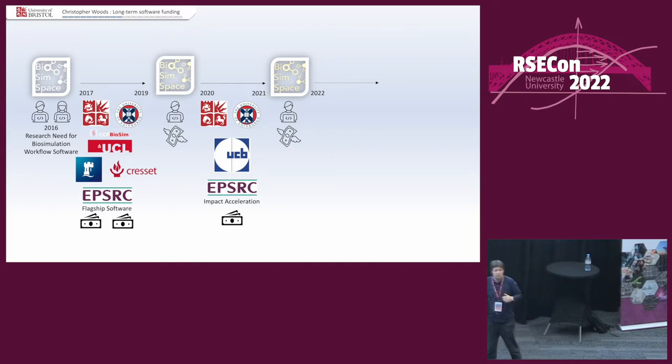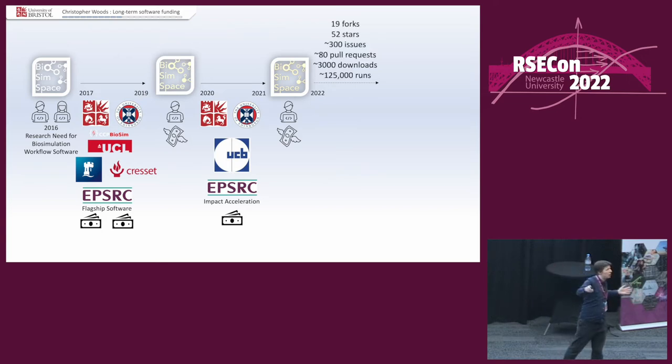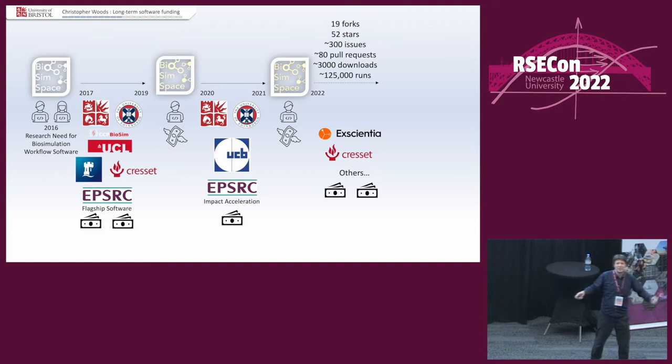But we developed it and made it even better. The software has now been used 125,000 times — we do tracking. There have been 3,000 downloads, 80 pull requests, 300 issues. This is a proper community piece of code. And what's more, we have more companies coming to us saying: please let us pay you to support and develop it. And we were like: oh dear, lawyers again.